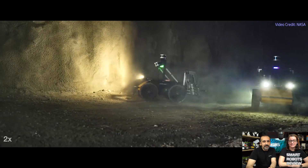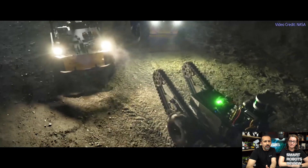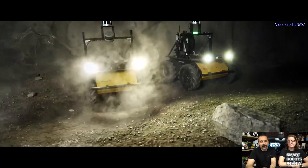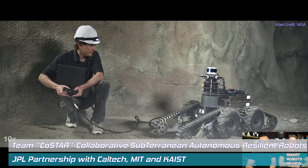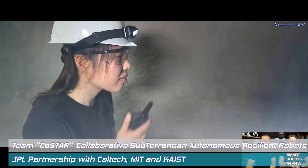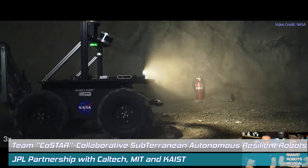So we have 11 teams that will compete. Among them will be a team led by NASA's Jet Propulsion Laboratory in Pasadena, California, that features wheeled rovers, drones, and climbing robots that can rise on pinball flipper-shaped threads to scale obstacles. JPL has partnered with Caltech, MIT, and KAIST — formerly the Korea Advanced Institute of Science and Technology — to form the Collaborative Subterranean Autonomous Resilient Robot Systems team, COSTAR.